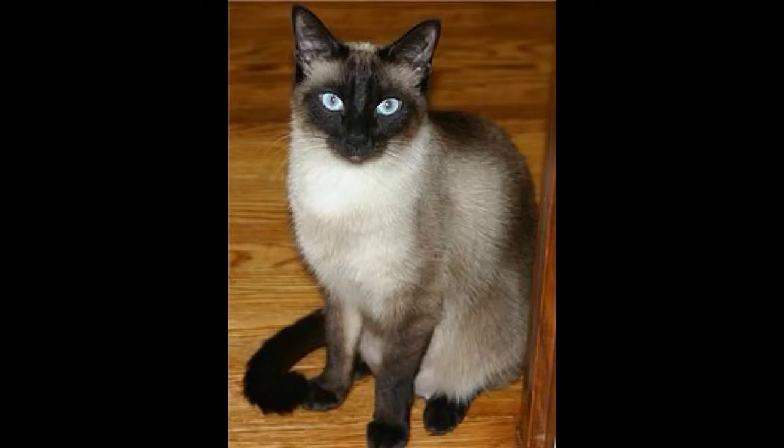If I were a pioneer gristmill, I would have a cat that would chase all the harm to the grains, like mice, rats, and mice.